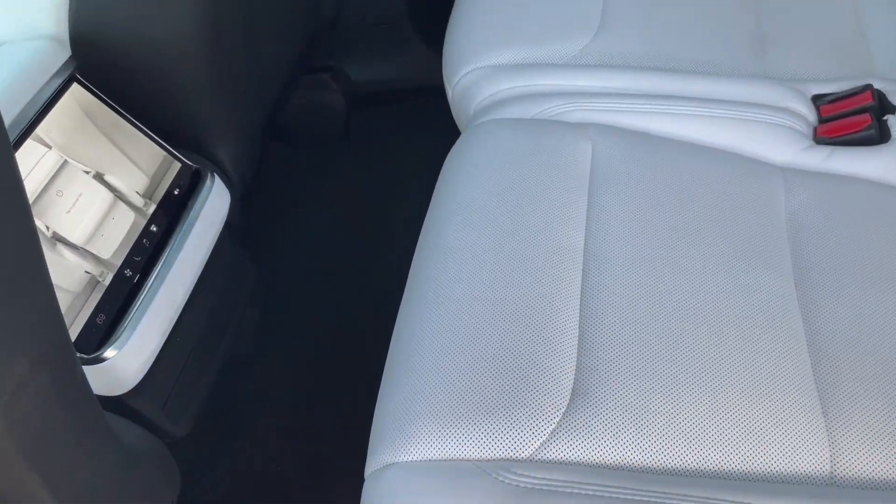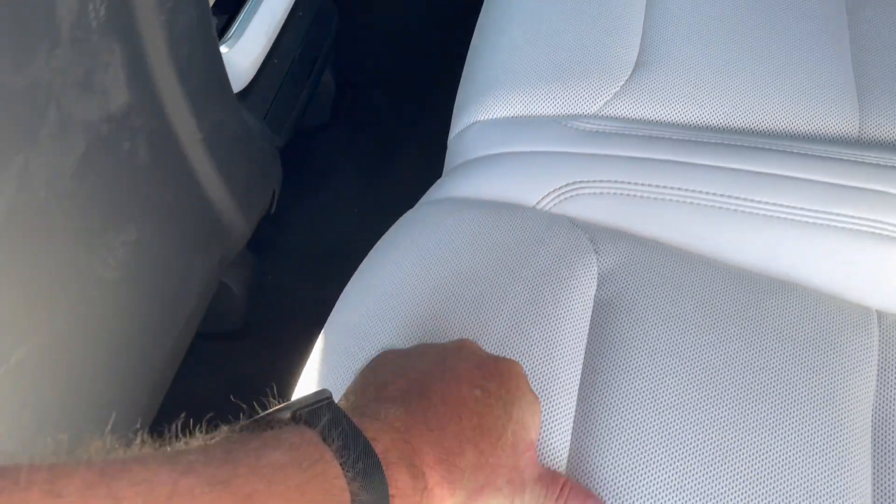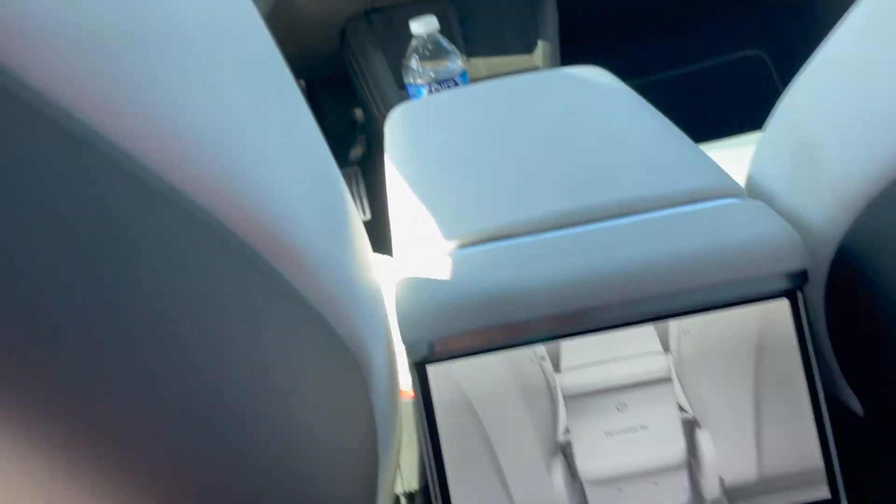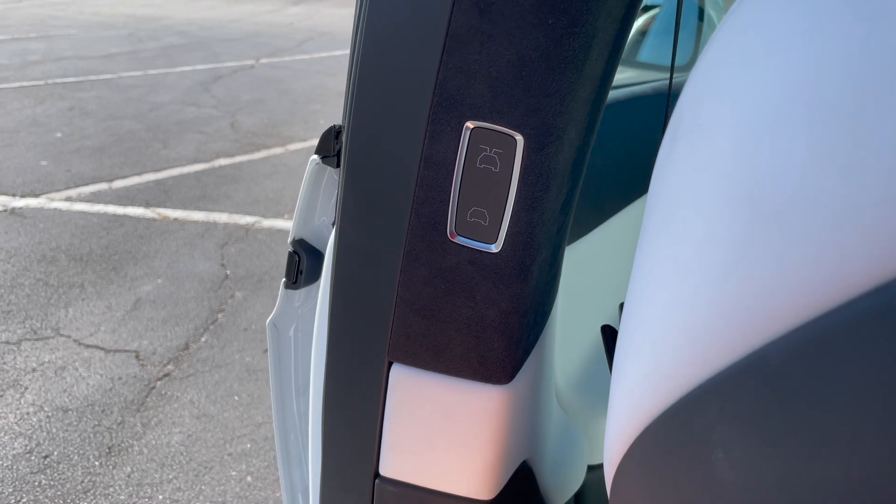It's not immediately obvious to me how I would adjust this rear seat. This rear seat adjusted so that there's room for other people, but it's pretty tight. I've got a little button over here.